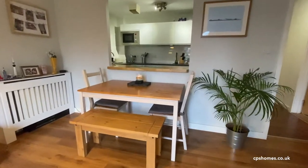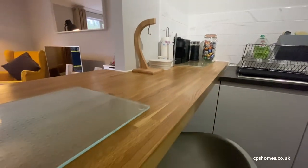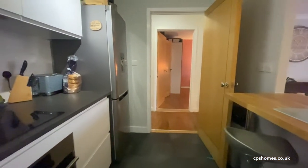We've done some work to the property since we bought it — we've changed the kitchen and given it a full decoration and refurb essentially. We have one allocated parking spot with the property and there's also visitor spaces.